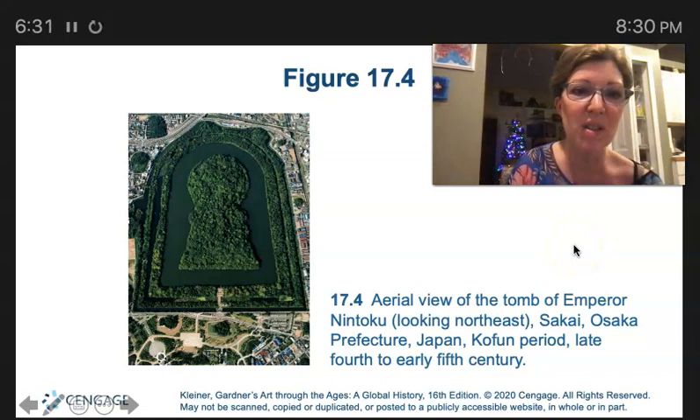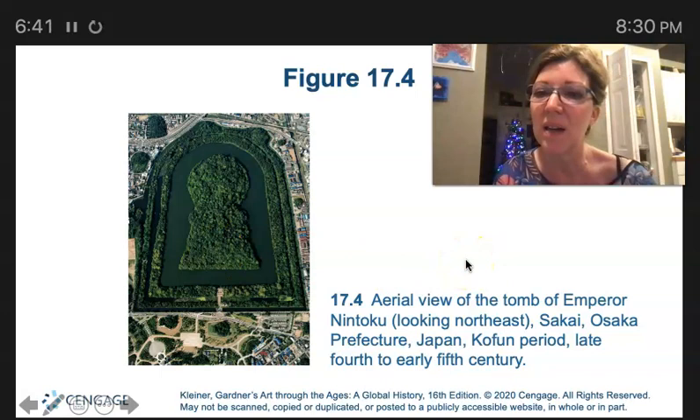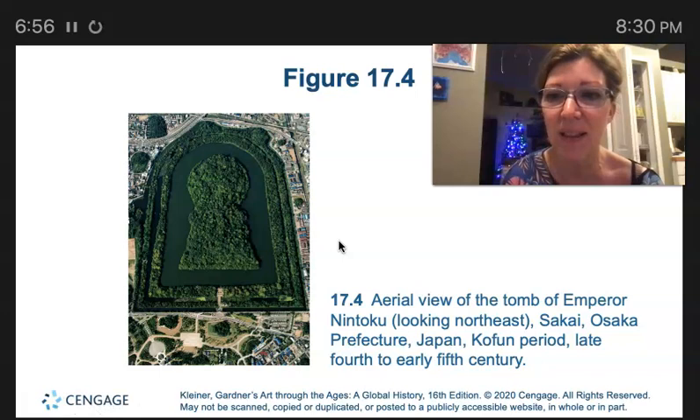This is an aerial view of the tomb of Emperor Nintoku. The standard shape for the central mound of tumuli during the Kofun period is a keyhole — just gorgeous in aerial view. The funeral practices of the Kofun period are described as placing the dead atop a sacred mountain.